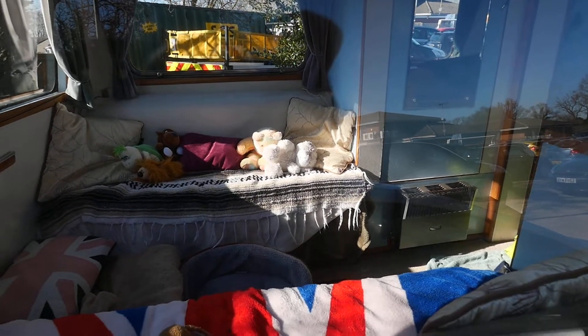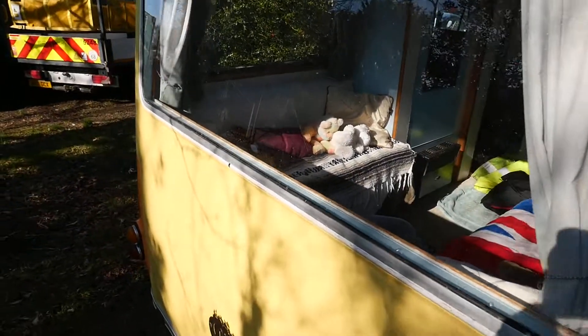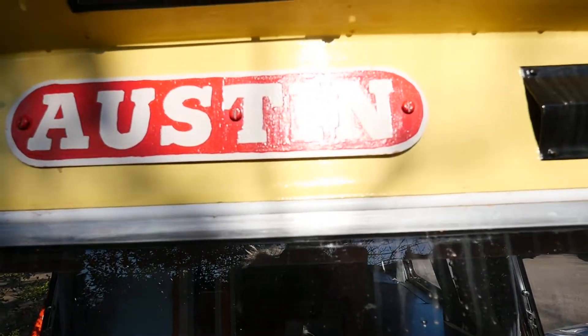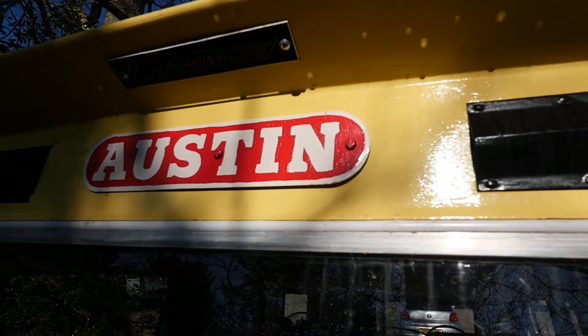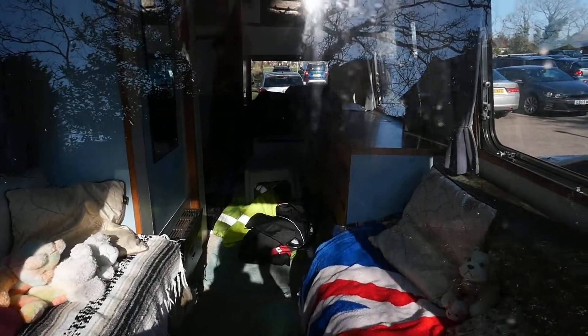There's a small gas fire — totally authentic. This is lovely. It's an Austin Cotswold — a lovely vehicle.